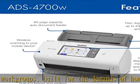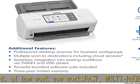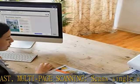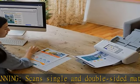Quickly scan a variety of document sizes and types via the large 80-page capacity auto-document feeder to help optimize efficiency. Add additional sheets with continuous scanning mode for even greater productivity.